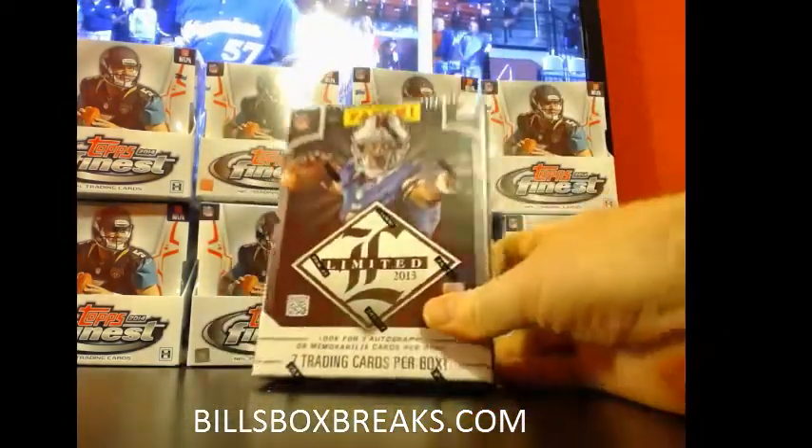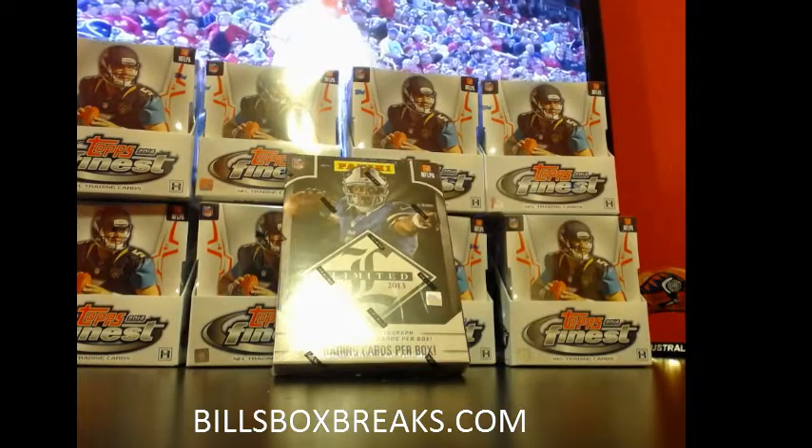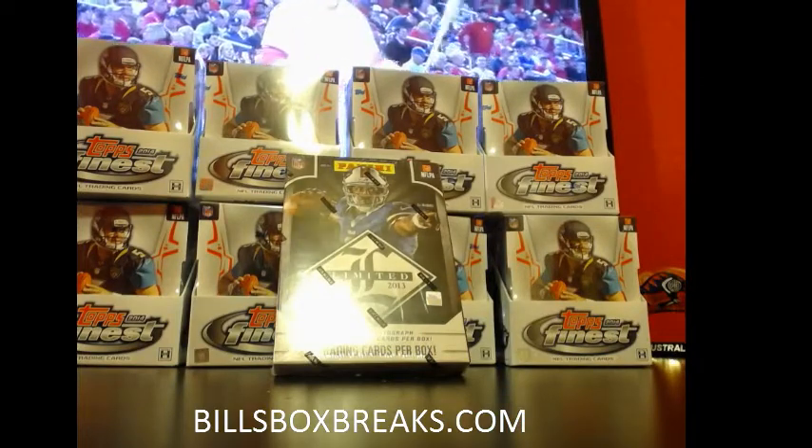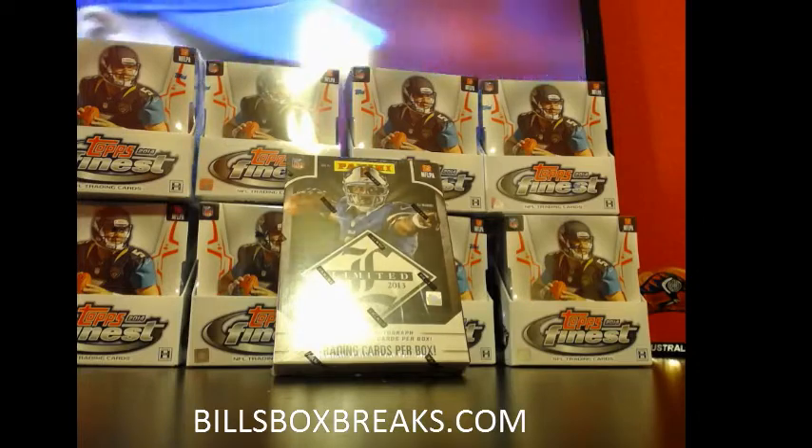Alright guys, Bill from BillsBoxBreaks.com. We're doing eBay break number 62, 2013 Limited Football. Want to make sure you check out the auctions tonight — still got about three boxes going off auction style. Plenty of mixtures to go after this.